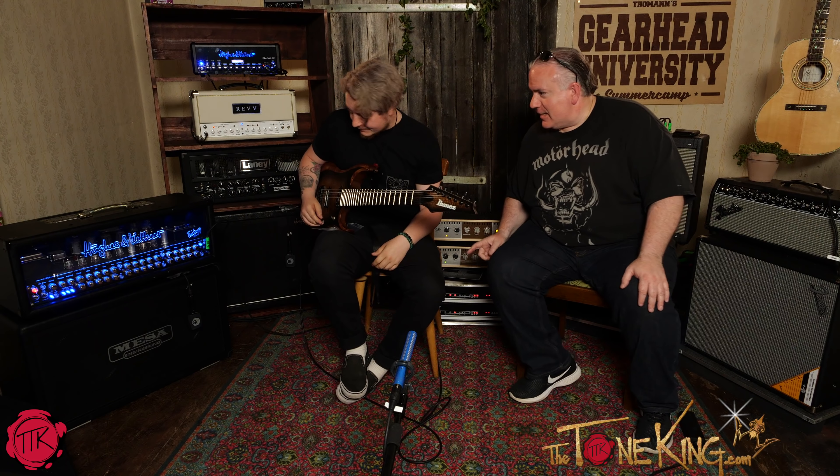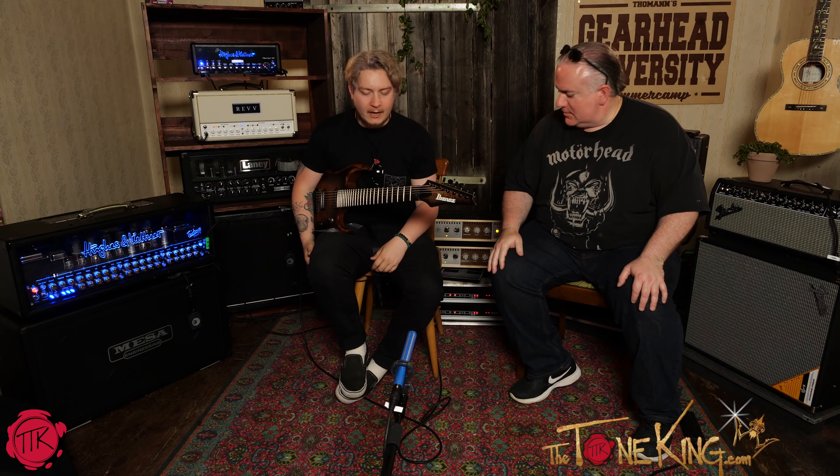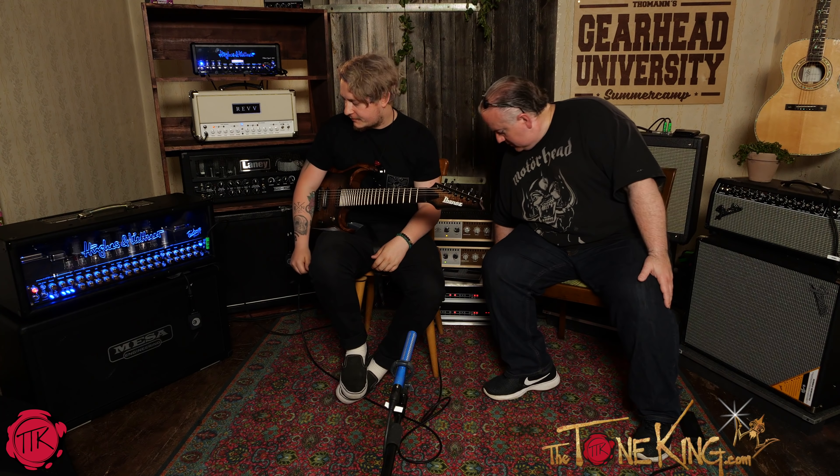That sounds great. By the way, we are using the Hughes and Kettner Tri-Amp Mark 3, which is an absolute monstrosity. Now I'm going to switch off the Harley Benton and move to the Mesa Boogie.